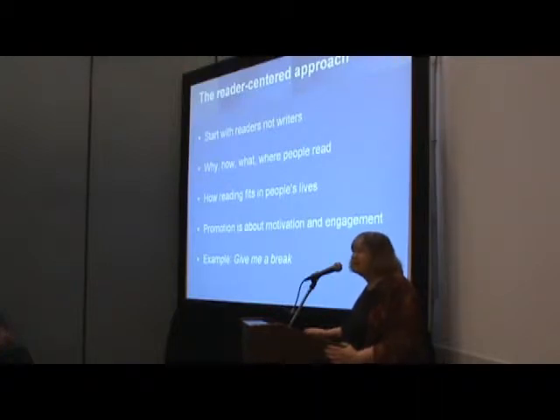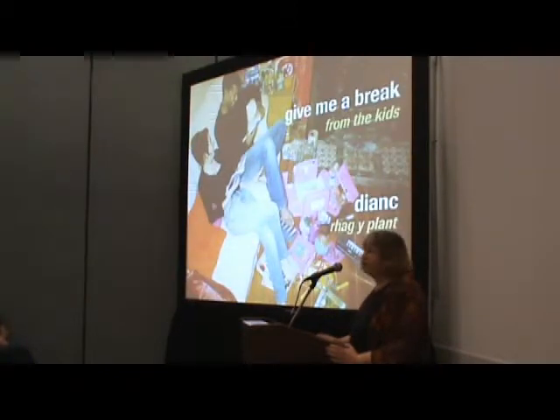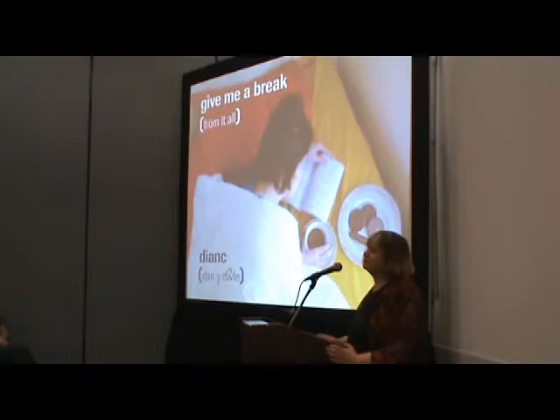Some of them were not in a job at all and were bored stiff, and some who were in a job would like to be doing extreme sports in Australia instead. You've got a whole range of different things there. And we came up with a promotional idea called 'Give Me a Break' — give me a break from stress, give me a break from the kids. These are the images used. Give me a break from it all.